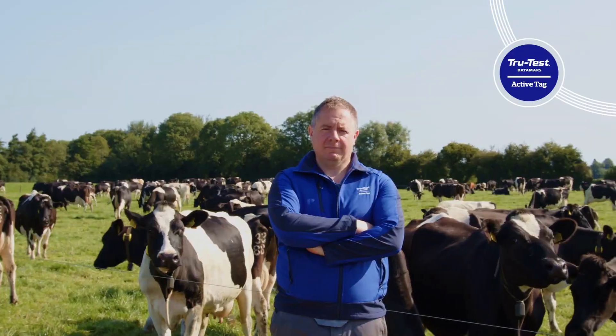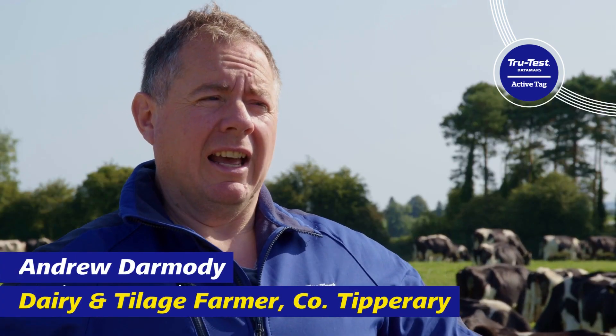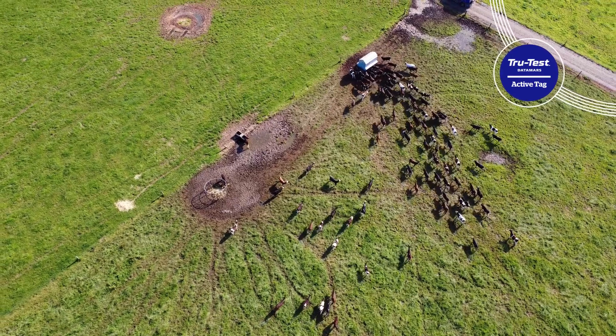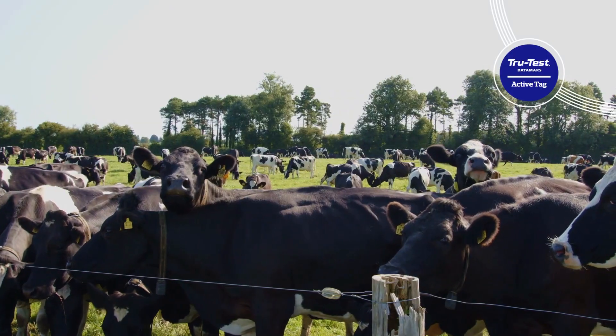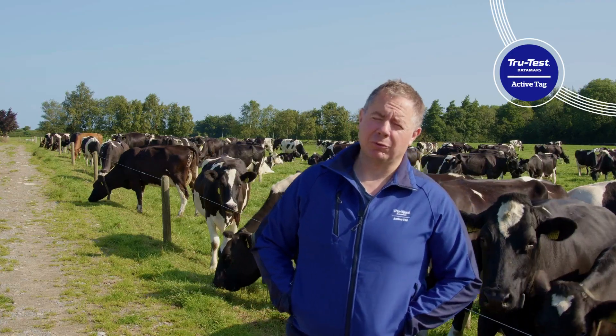TrueTest Collars and TrueTest Tactics Tags — I saw them as a way to reduce downtime on the farm, make things more efficient. With the way the labour market is going at the moment and getting staff, it can be tricky at times. If there's a man missing in the day, that is not the end of the world. I still have collars as a way to maybe be the spare person on the farm.